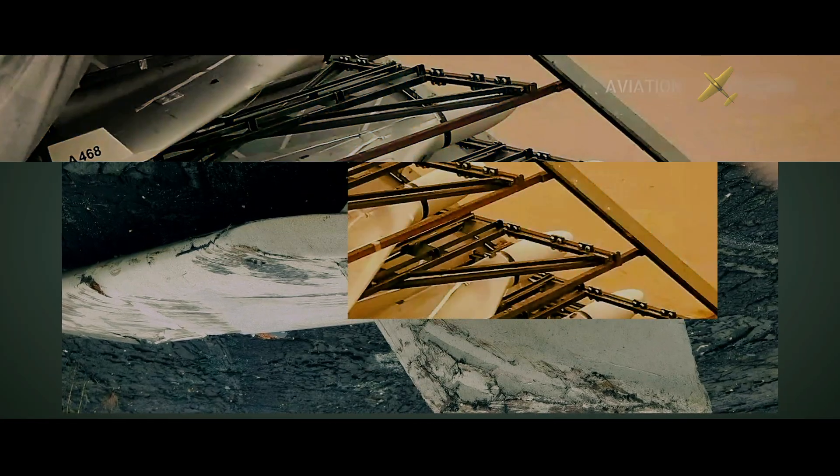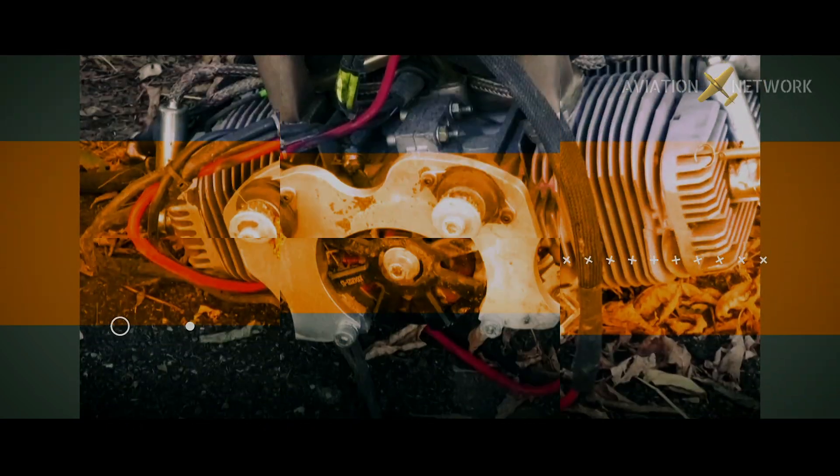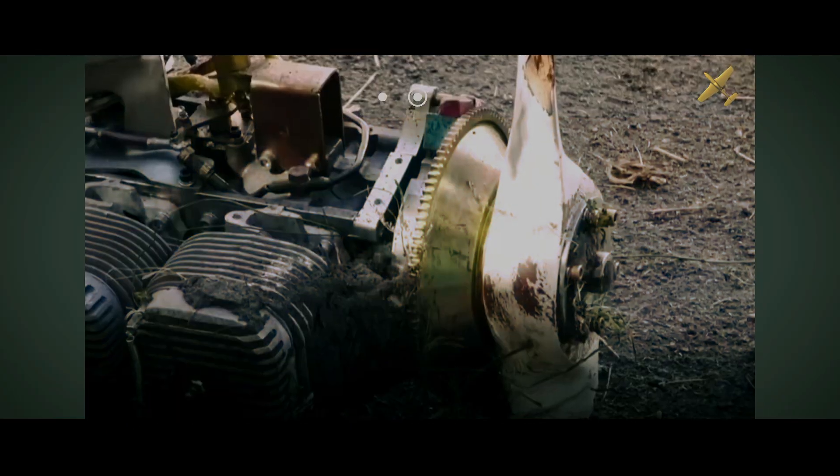During the conflict between Russia and Ukraine, a new type of drone emerged and was given the name Kamikaze drone. In this video we're going to understand what Kamikaze drones are.